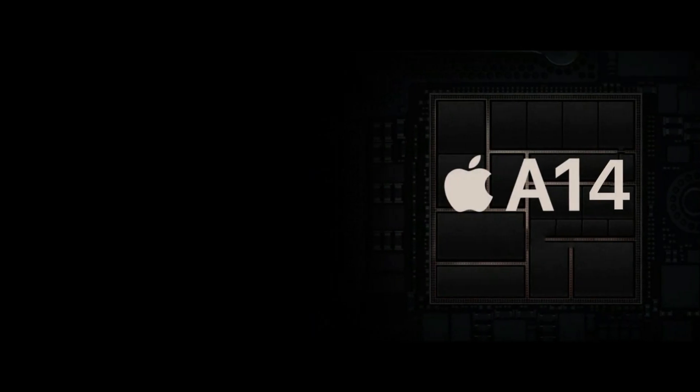Apple just revealed the A14 bionic chip, and this chip is so powerful that it will make the iPhone 12 as powerful as a 15-inch MacBook Pro.